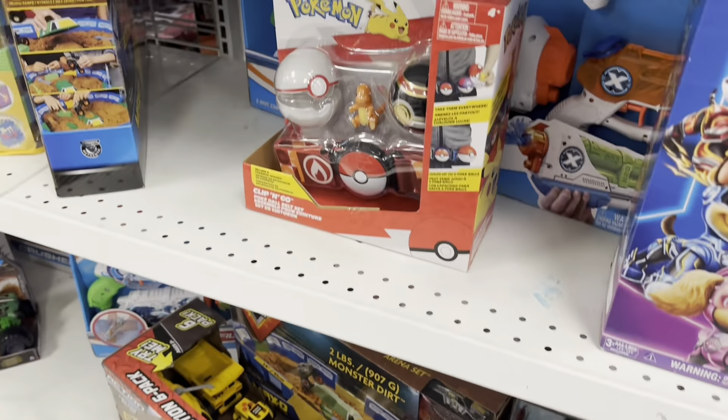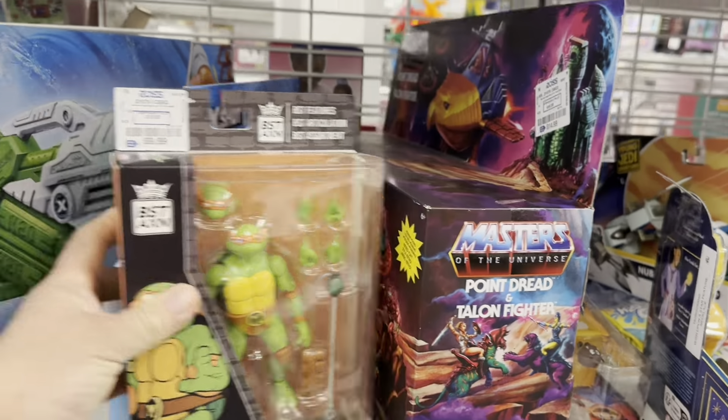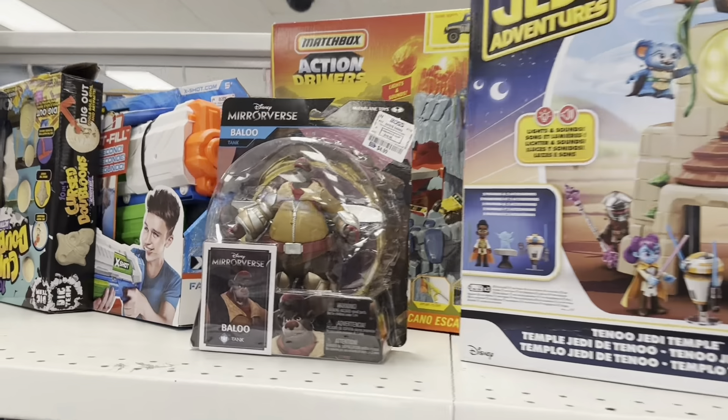We got Masters of the Universe still floating around, got a lot of these X-shots and stuff like that. There's another one of those Masters of the Universe. Check out that — Ninja Turtles — and then Jedi Academy. Check out that full playset, that is actually really cool.